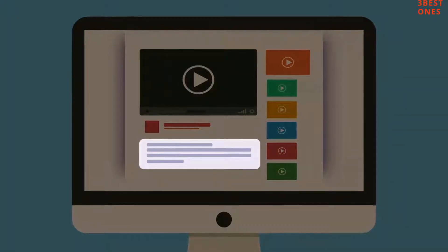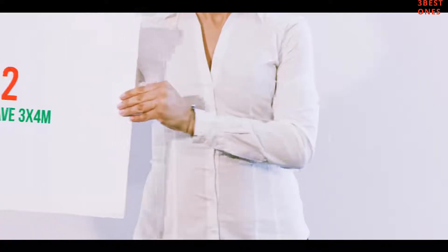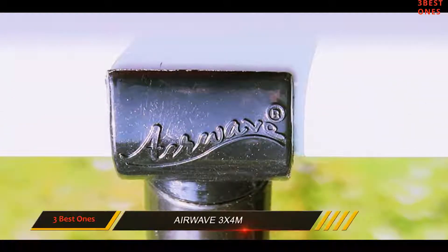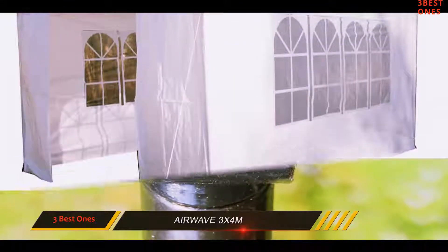Check out the description for more information and latest price. Coming at number 2: the Airwave 3x4m. This is a 3x4m gazebo in the traditional style.